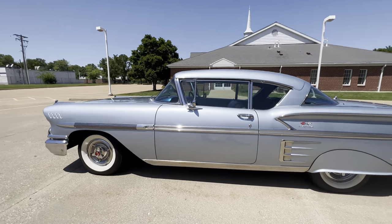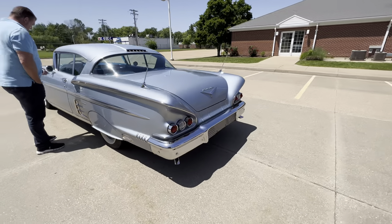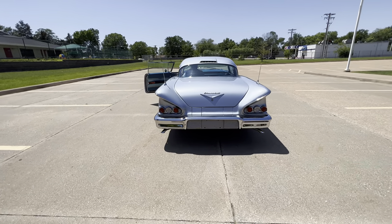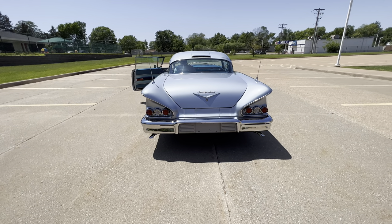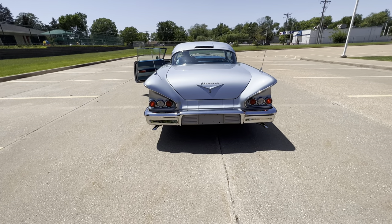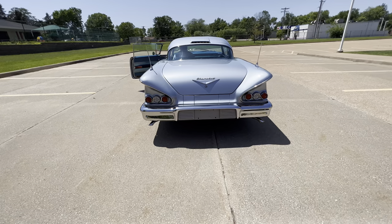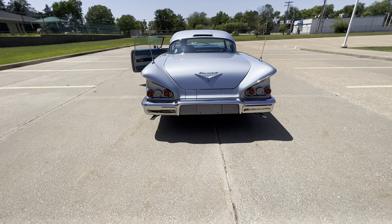We're going to do a demonstration of the lights, horn, and wipers, and then we'll take it for a drive. There you have your tail lights and brake lights. There you have your driver's blinker, and there you have your passenger blinker. And then you have your park lights and tail lights.